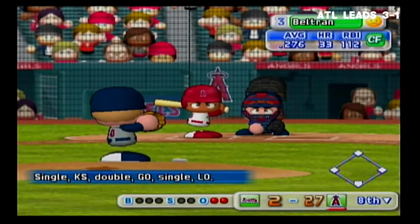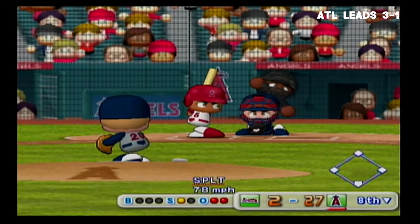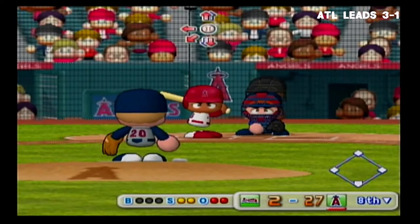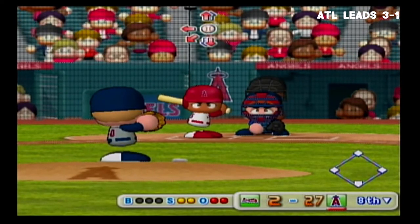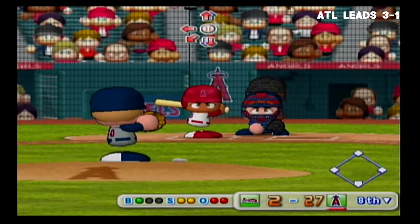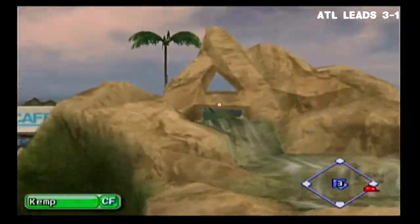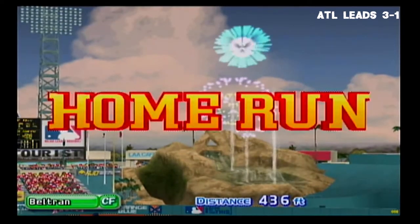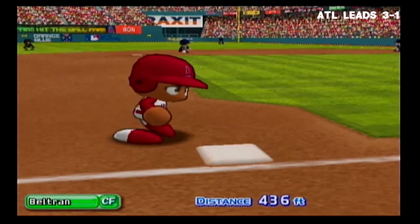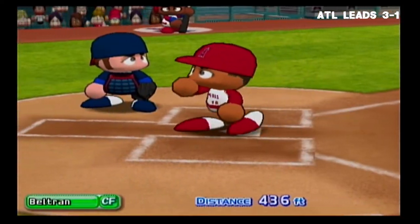Number 15, Carlos Beltran. It's a strike. Too high — ball. This one's gone too — back-to-back home runs! This is one incredible lead for the Angels. He touches home plate after circling the bases.